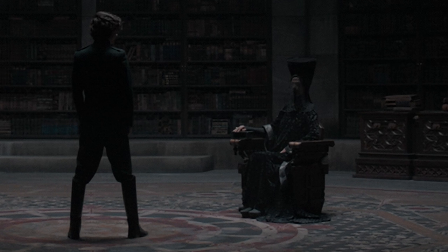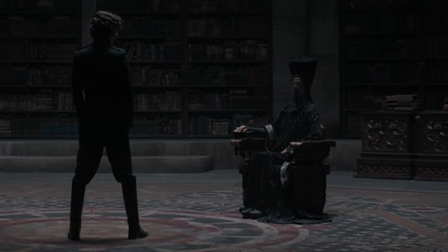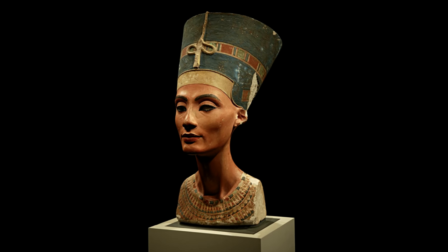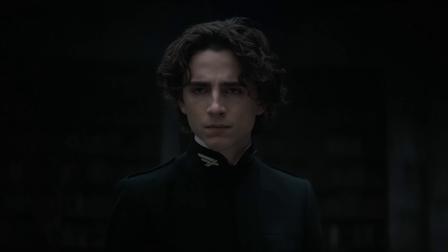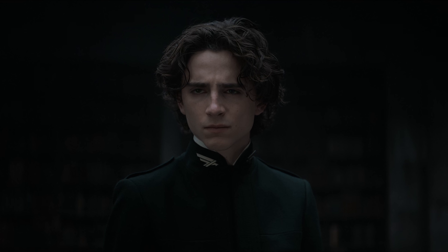The Reverend Mother Gaius Helen Mohiam looks like Queen Nefertiti with her hat design — she is very reminiscent of the Egyptian Queen Nefertiti. Paul wears at his collar the Atreides hawk, flying down from a side point of view.